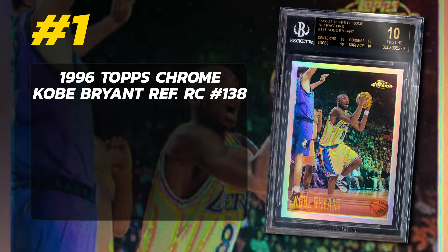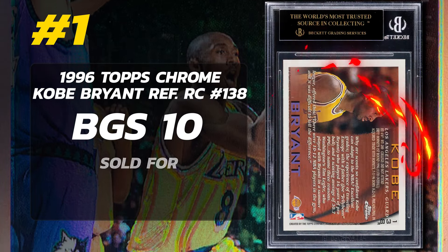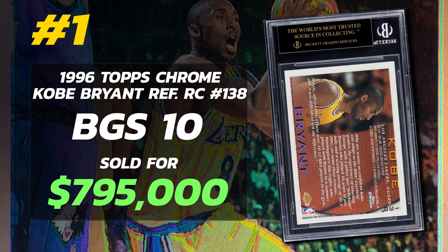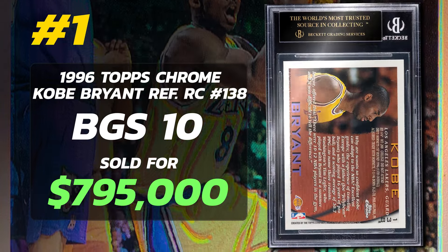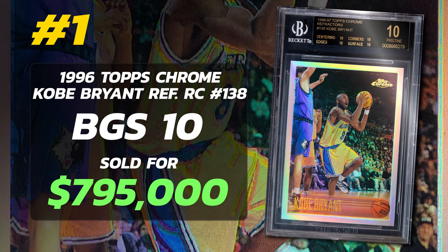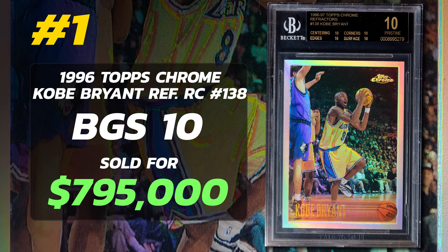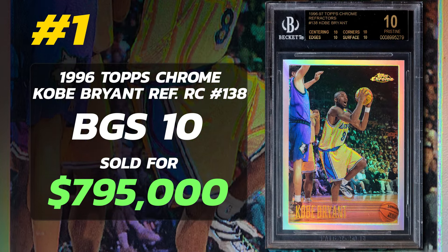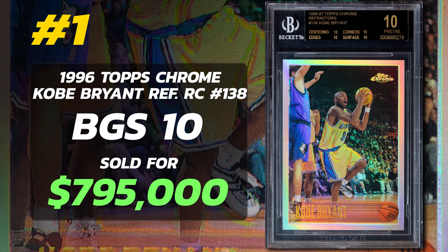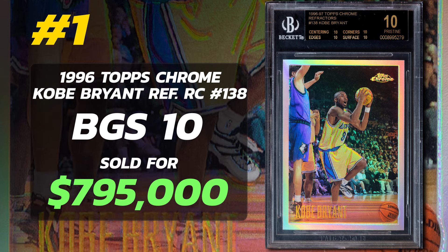Coming in at number 1 is a 1996 Topps Chrome Kobe Bryant Rookie Card Refractor number 138, graded BGS 10 Black Label Pristine condition, sold at auction by Heritage Auctions for $795,000. Currently there are just two Kobe Bryant Rookie Card Refractors graded BGS 10 with a Black Label — perfect 10s across all four sub-grades — and a total of 299,000 submitted to Beckett. That Kobe Bryant Refractor rookie card is number 1 on the list.